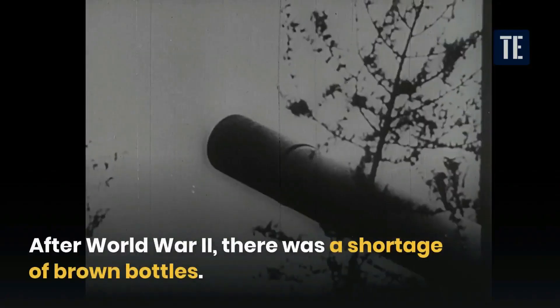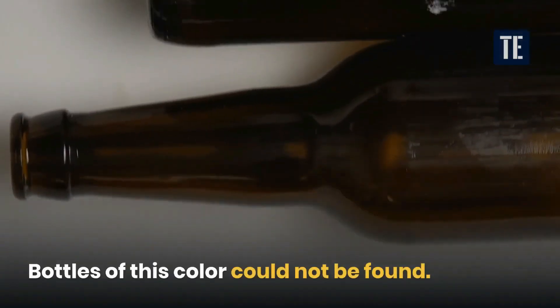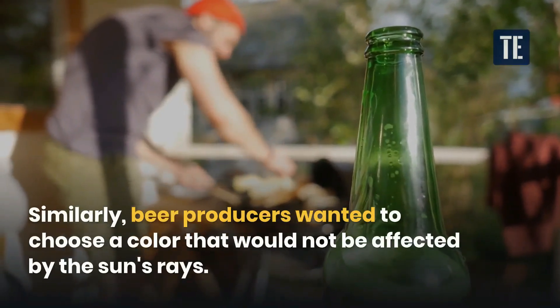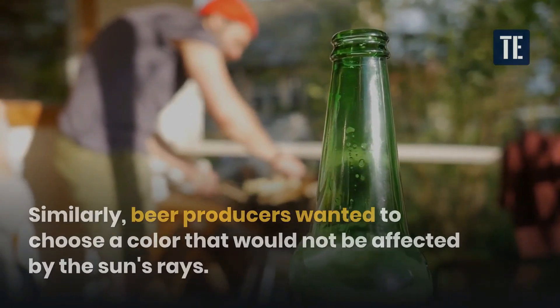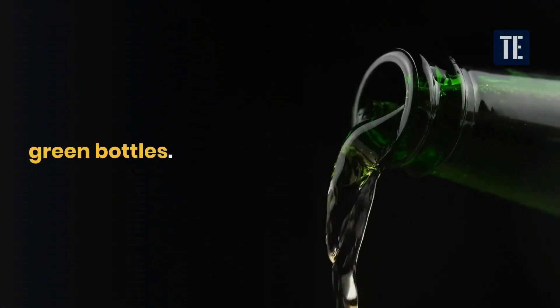After World War II, there was a shortage of brown bottles — bottles of this color could not be found. Similarly, beer producers wanted to choose a color that would not be affected by the sun's rays. Green was then chosen instead of brown, and since then beer has started coming in green bottles.